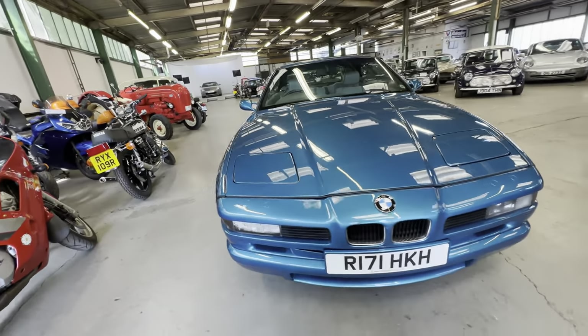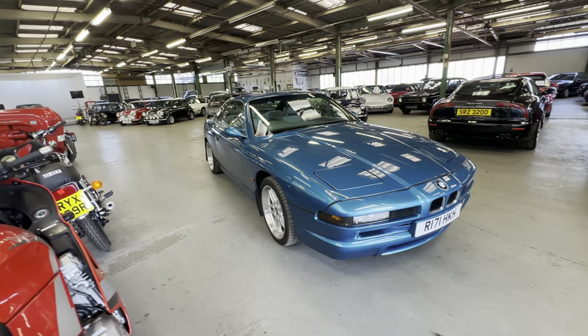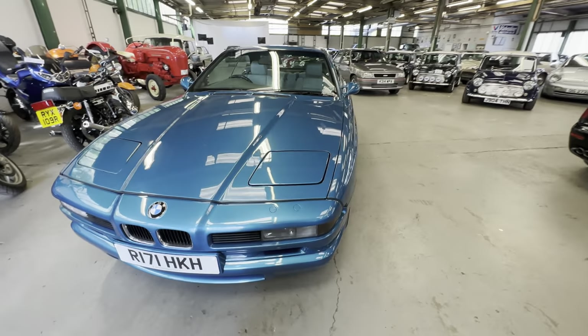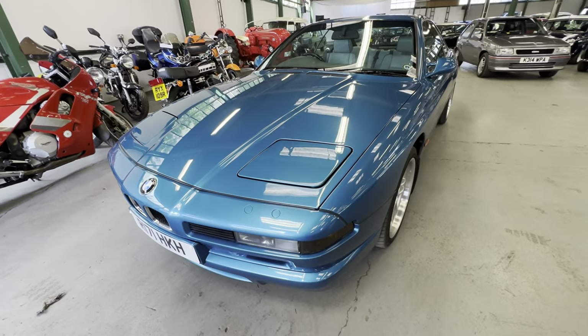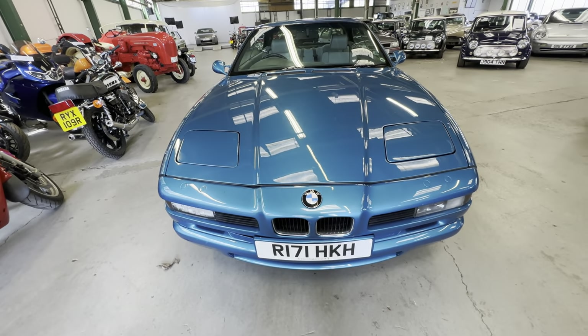1998 BMW 840i Individual car in Atlantis Blue, silver leather and Atlantis Blue piping with the Parallels on body. Let's start off the bonnet, work our way around the car onto the interior, and then we'll go for an engine startup.